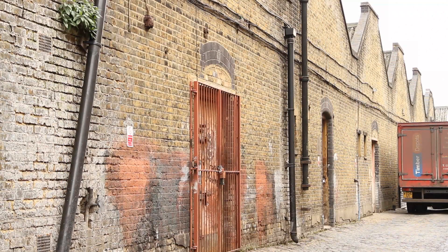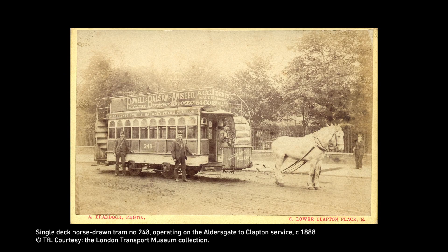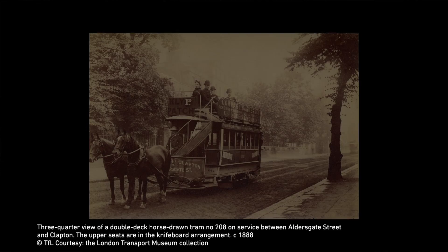About 250 odd years ago it was the tram station. This building in particular is where they kept the horses, and next door is where all the trams were, and you can see all the tracks still on the ground.